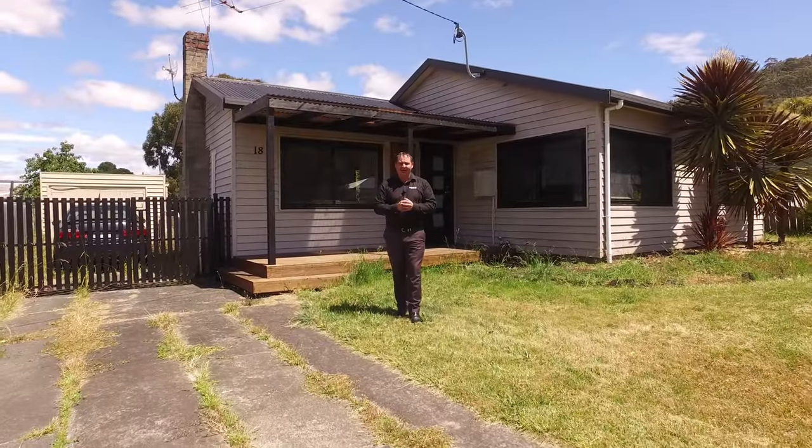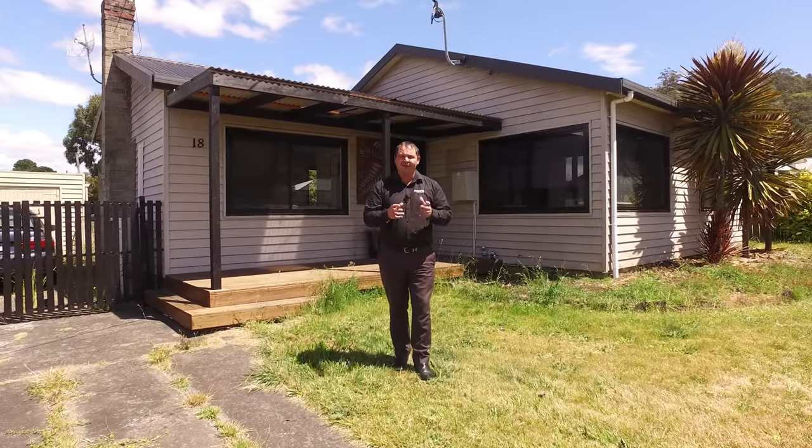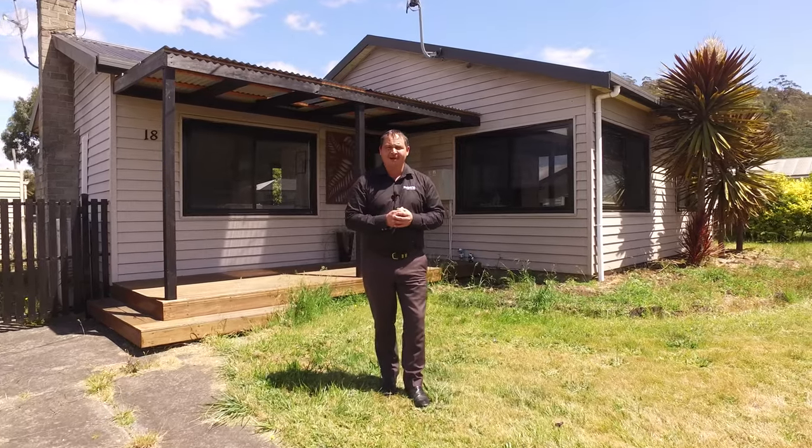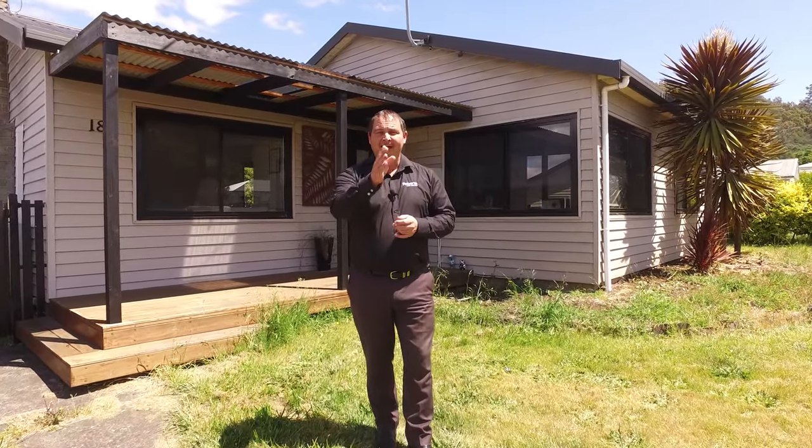We're in a great location, we've got a fully secure yard, we've got a garage and a fantastic deck. If you'd like to know more or to book an inspection, please don't hesitate to call me. I'm available seven days a week and I'm here to help.